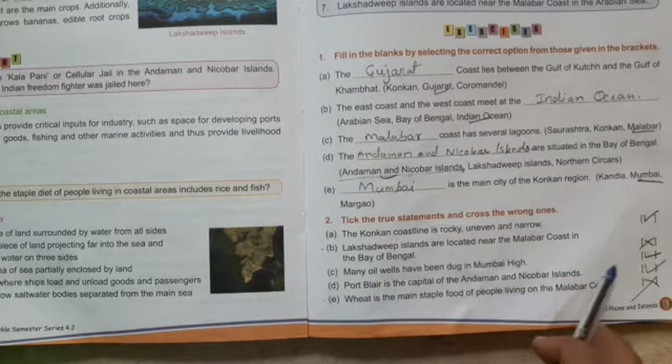C: Many oil wells have been dug in Mumbai — yes, correct. D: Port Blair is the capital of Andaman and Nicobar — yes, correct.